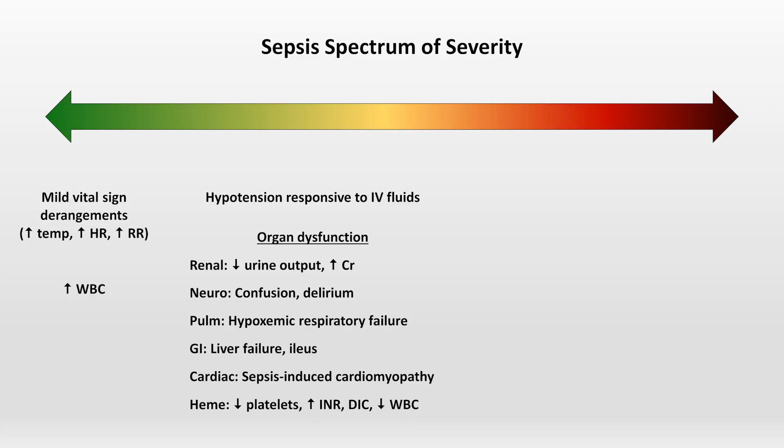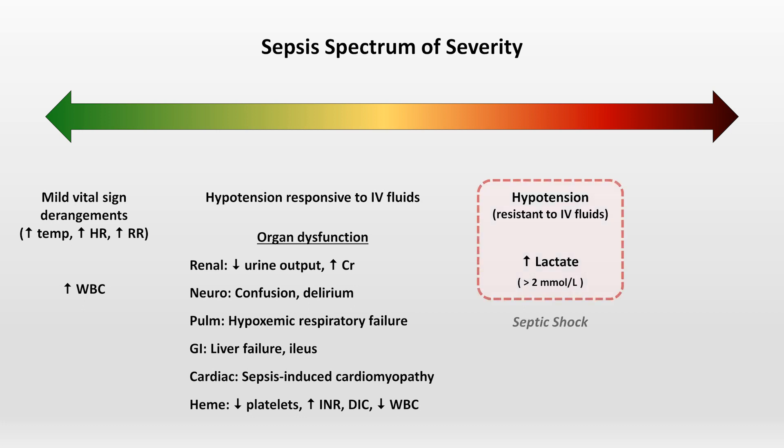Hematologic derangements also include disseminated intravascular coagulation and even leukopenia. If very severe, the patient will experience hypotension resistant to IV fluids on account of peripheral vasodilation, and they will have an elevation of serum lactate. This specific combination is what is currently required for a diagnosis of septic shock. At some point, the physiologic and biochemical derangements become so severe as to be irreversible, at which point death is inevitable.